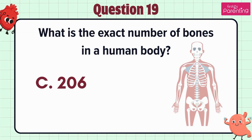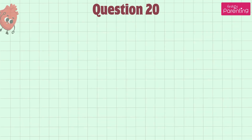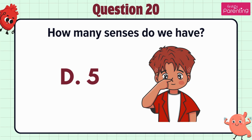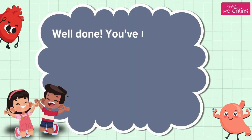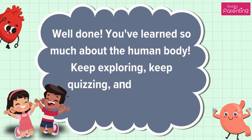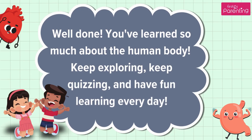Question 20. How many senses do we have — option A: 4, option B: 6, option C: 7, option D: 5. Well done! You've learned so much about the human body. Keep exploring, keep quizzing, and have fun learning every day.